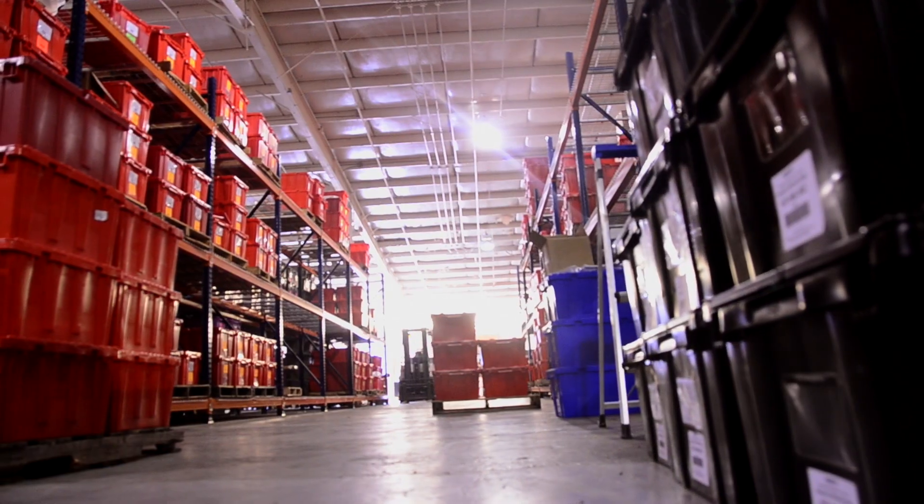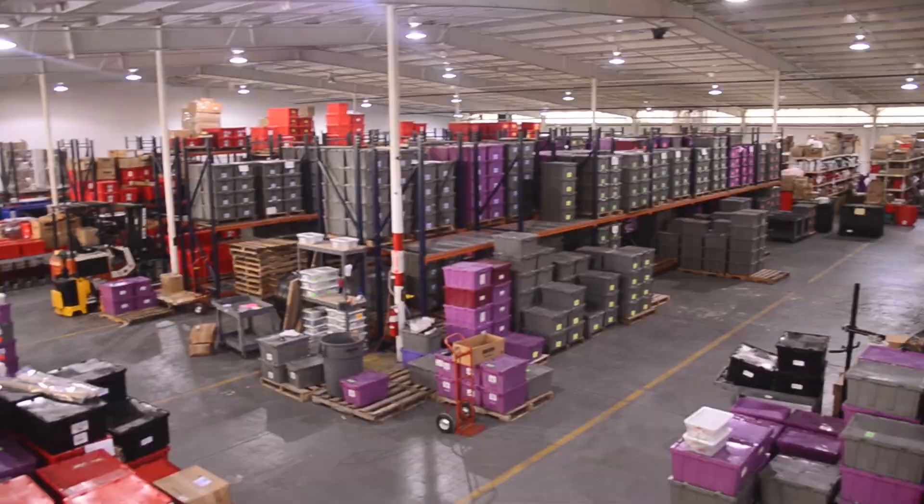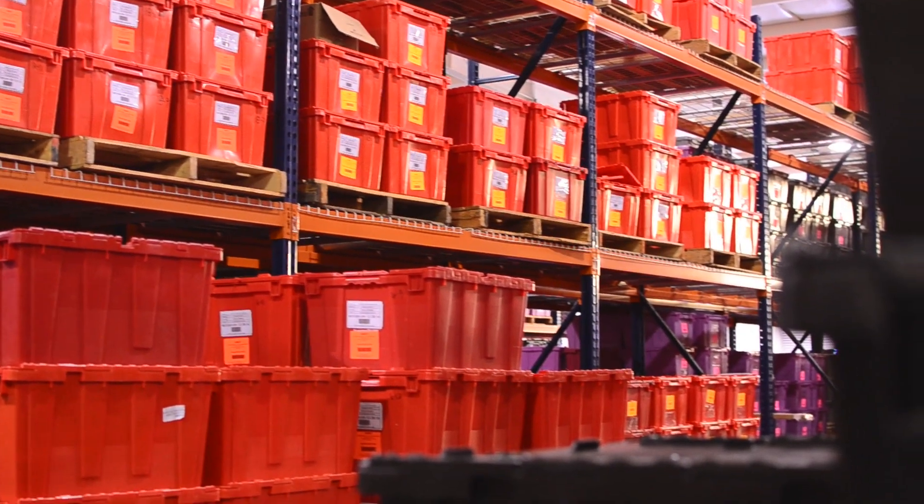Before WHIMS, our 11 warehouses were very disjointed. They were using their own systems to attempt to track inventory and orders. In each warehouse, there's approximately 4,500 different SKUs. We really had no idea what was on the shelves in the warehouses.